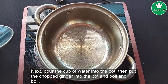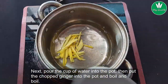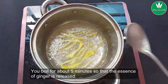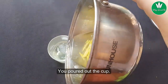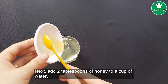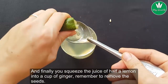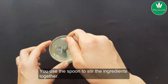Next, pour the cup of water into the pot, then put the chopped ginger into the pot and boil. You boil for about 5 minutes so that the essence of ginger is released. Pour it into the cup. Next, add 2 tablespoons of honey to the cup. And finally, squeeze the juice of half a lemon into the cup of ginger — remember to remove the seeds. Use a spoon to stir all the ingredients together.